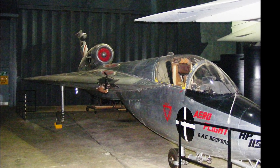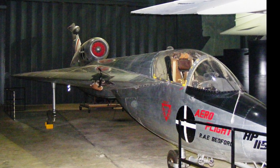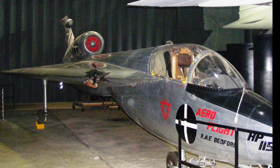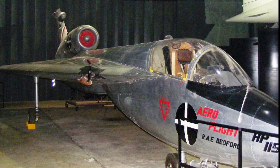The fuselage was designed to minimize drag, with a length of 14.02 meters and a maximum diameter of only 1.47 meters. The cockpit, situated at the front of the fuselage, provided excellent visibility for the pilot.